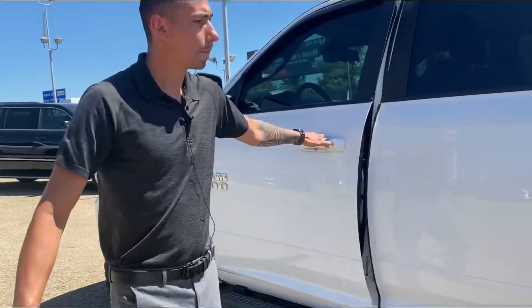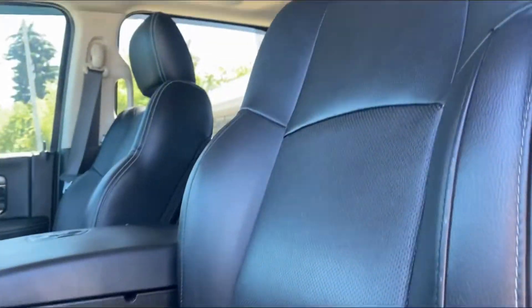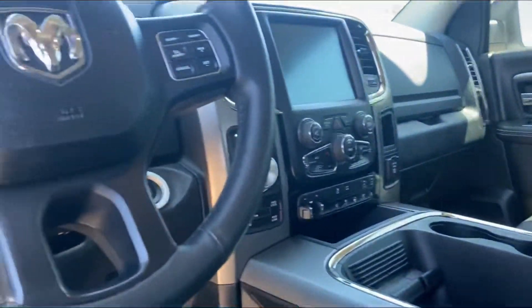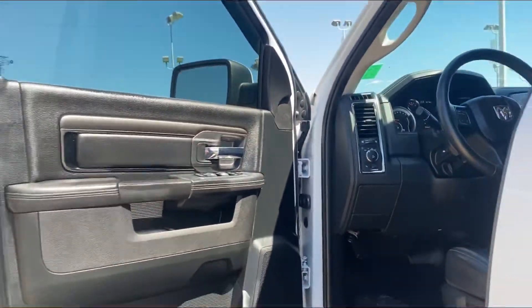Keyless entry with proximity, power seats, full leather that are heated and vented, and a power sunroof. Only 126,000 kilometers on this truck — fully decked out. It has Alpine heated and cooled seats, parking sensors front and rear.